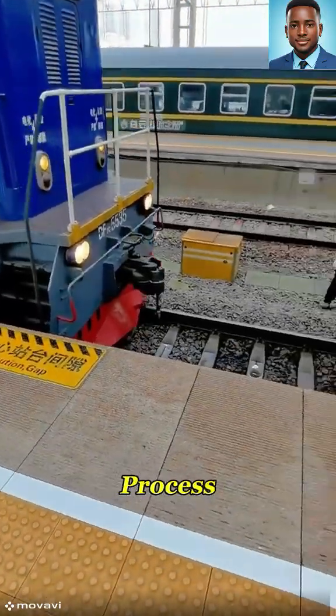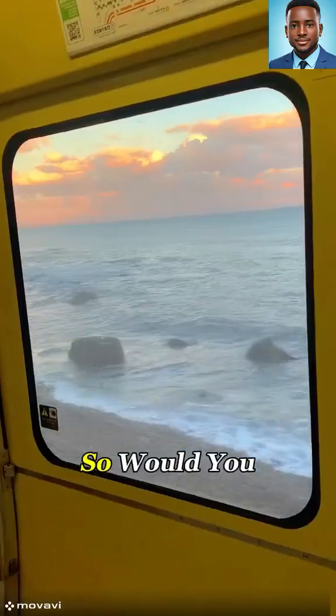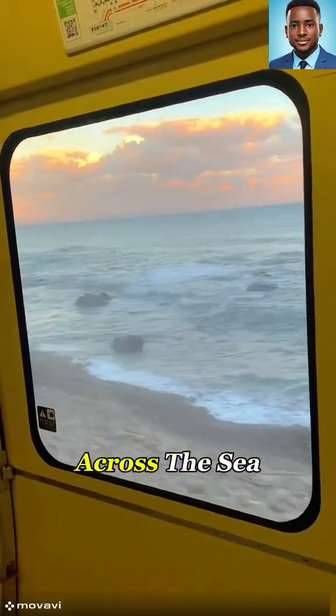It may look like a complicated process, but it's far cheaper than building a bridge or digging a tunnel. So, would you try riding a train that sails across the sea?